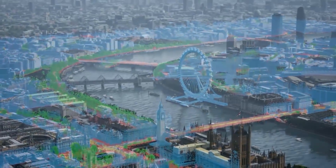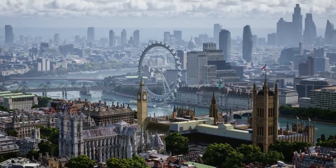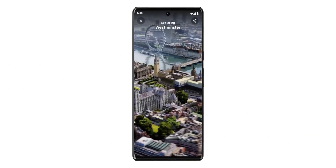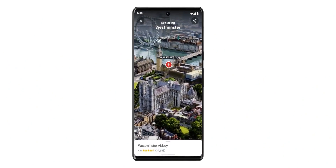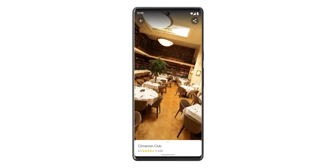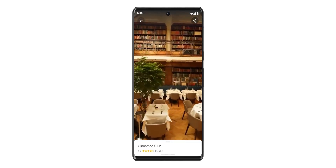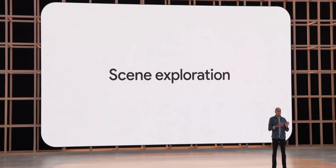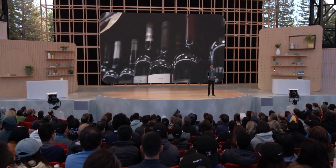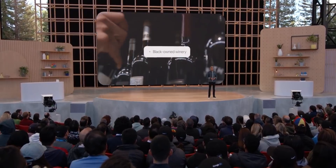There were other software-related announcements too. Notably, Google Maps is getting an immersive search feature that gives users the chance to explore a 3D rendered version of big cities from within the Google Maps app, which is awesome. Also, you no longer need to say "Hey Google" to wake up the Google Assistant. There's also a new scene exploration tool coming to Google Search where you can point your phone's camera at an object and then ask a question to help filter your results.